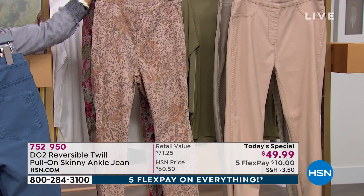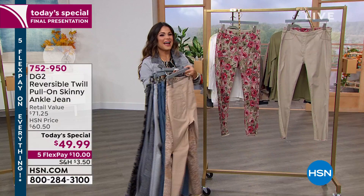By the way, when you cuff these, that's a really cute look too to just get a hint of the pattern. And then the final option here,